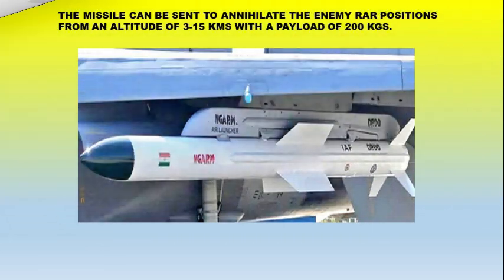The missile can be deployed to annihilate enemy radar positions from an altitude of 3 to 15 kilometers with a payload of 200 kilograms.